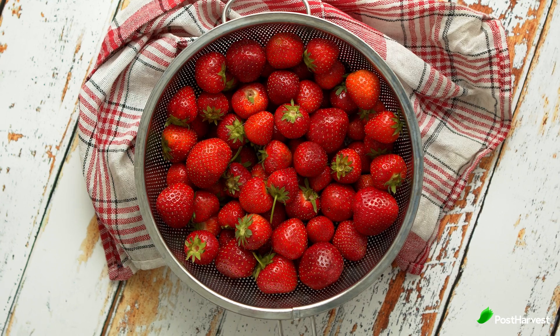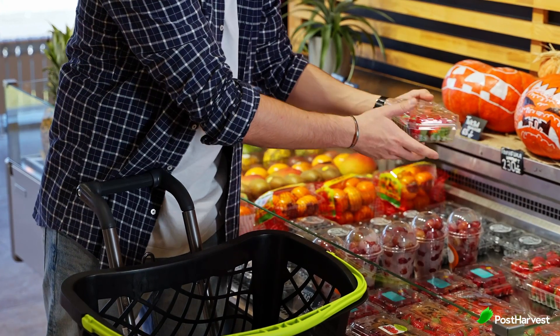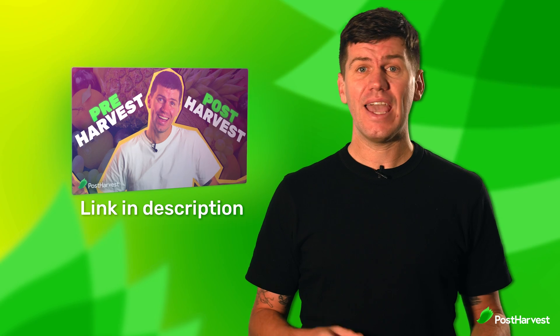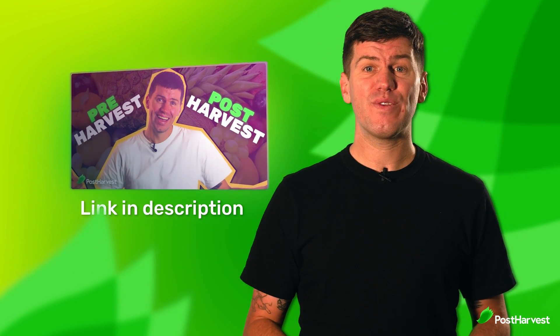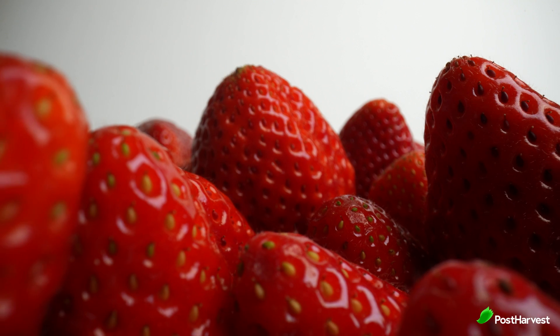Strawberries. Ripe strawberries are uniformly red without green or white spots. They should feel firm but not hard, and a ripe strawberry will have a strong sweet fragrance. Strawberries do not ripen after being picked, so choose the reddest, most fragrant berries available. Store strawberries in the refrigerator and eat them within a few days for the best flavour.